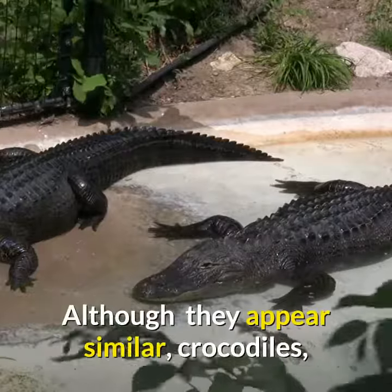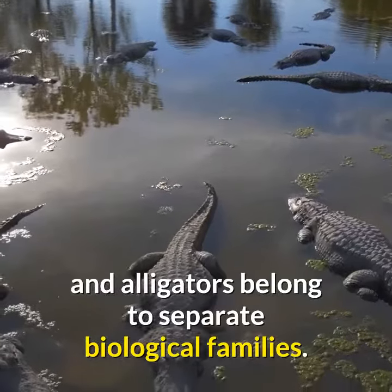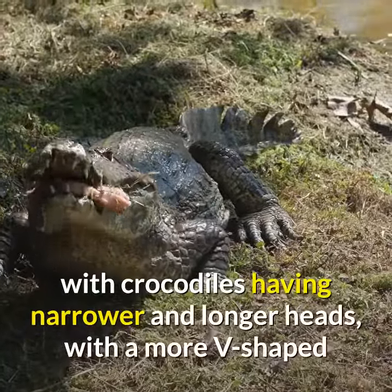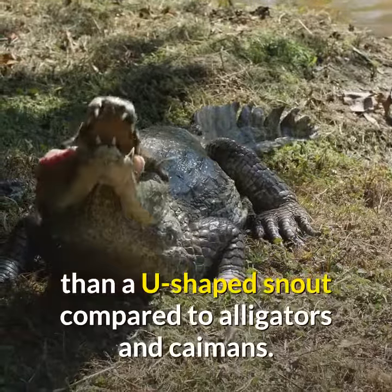Although they appear similar, crocodiles and alligators belong to separate biological families. The most obvious external differences are visible in the head, with crocodiles having narrower and longer heads, with a more V-shaped than a U-shaped snout compared to alligators and caimans.